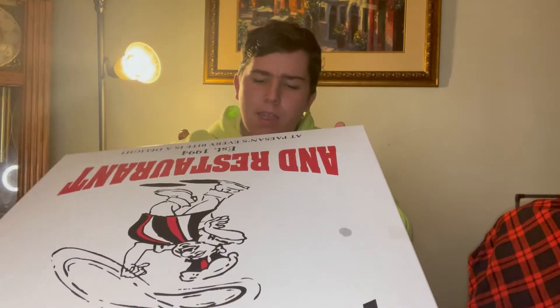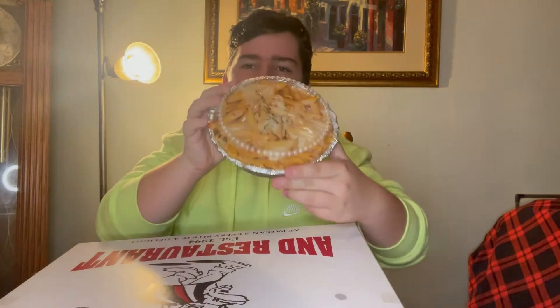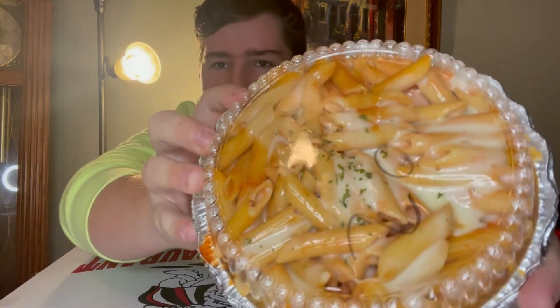Of course we got this iconic Paisans Pizza box. I'm gonna open it up. Nice baked ziti right here. It's shining — look at that. You see the reflections? That's what I'm saying.